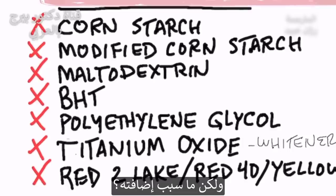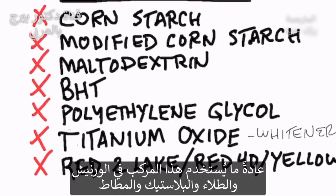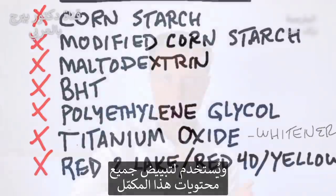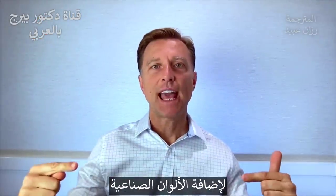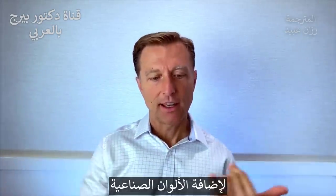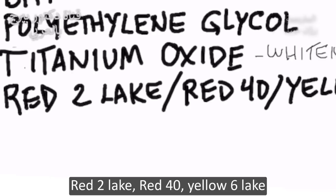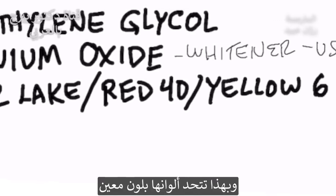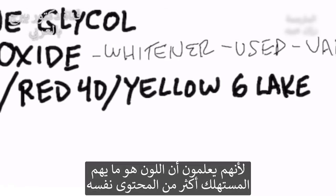Why in the world would they add titanium oxide? Titanium oxide is what they use in varnishes, paints, plastics, and rubber. They mainly use it as a whitener to remove the colors of these ingredients, so they can then add artificial colorings — red 2 lake, red 40, yellow 6 lake — to make it a certain standardized color, because apparently what's important to you is the color more than the ingredient.